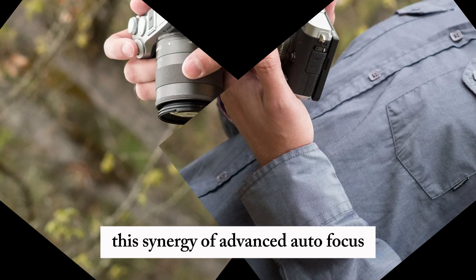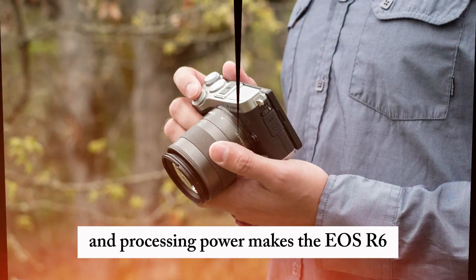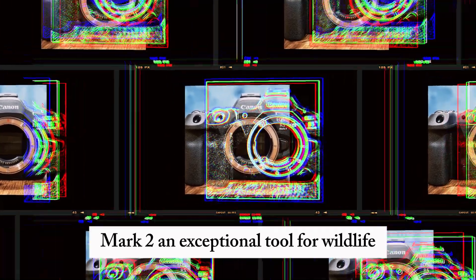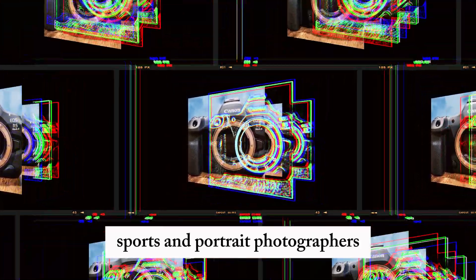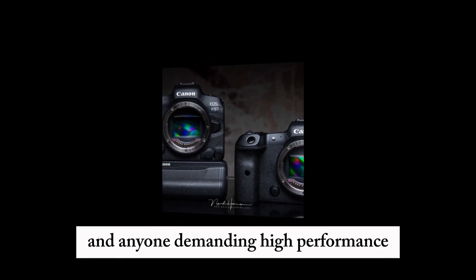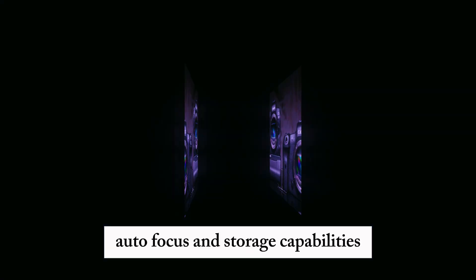This synergy of advanced autofocus, subject detection, and processing power makes the EOS R6 Mark II an exceptional tool for wildlife, sports, and portrait photographers, content creators, videographers, and anyone demanding high-performance autofocus and storage capabilities.